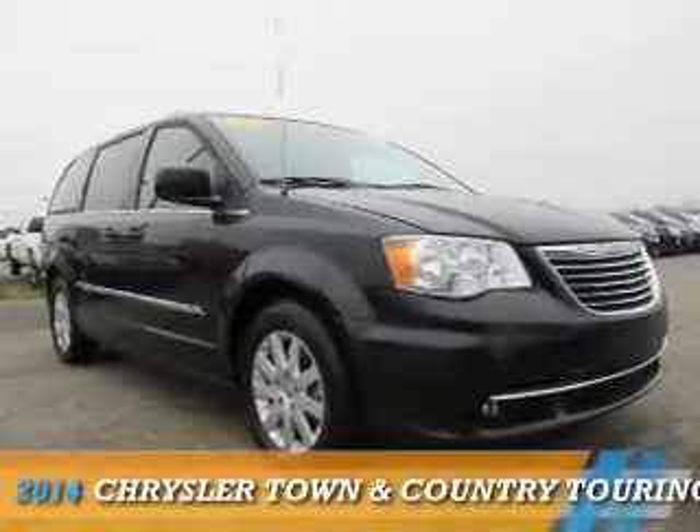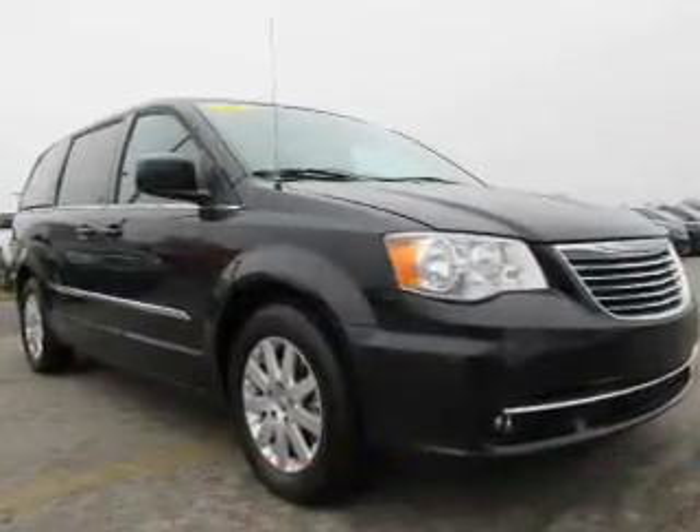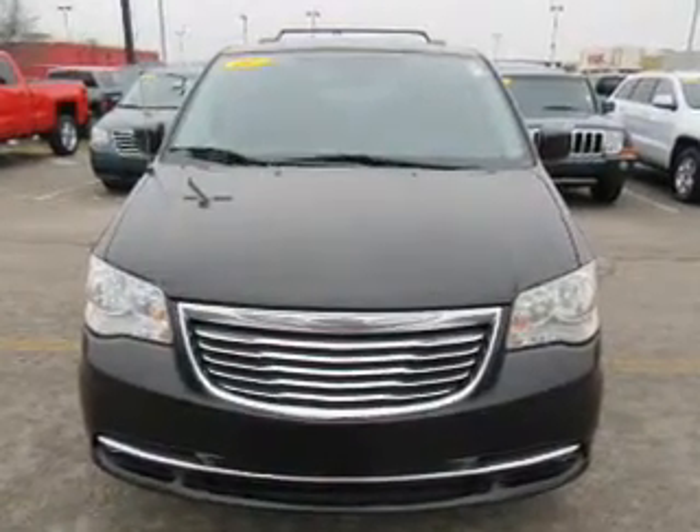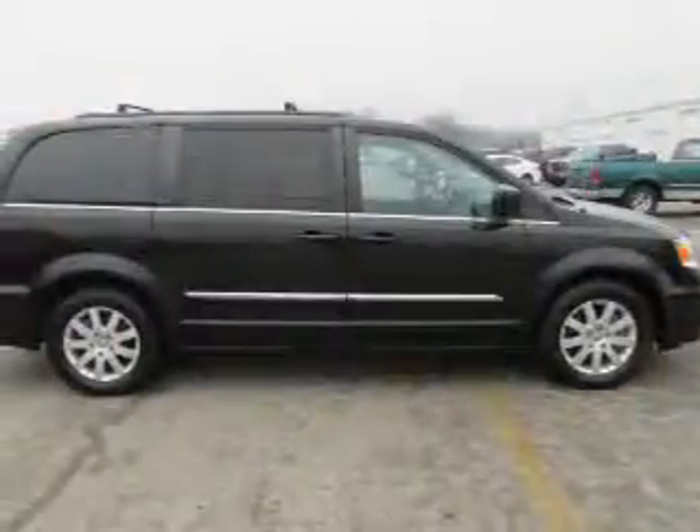Presenting the 2014 Chrysler Town & Country. It's powered by front-wheel drive, a 3.6-liter 6-cylinder engine, and an automatic transmission.